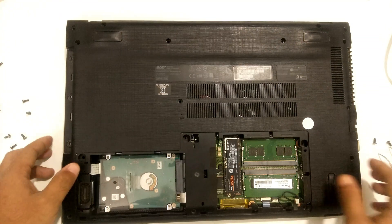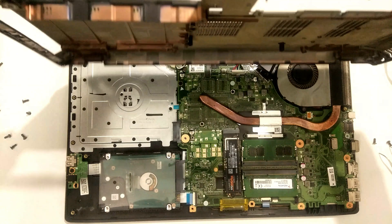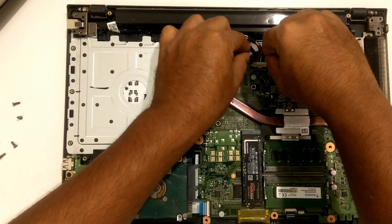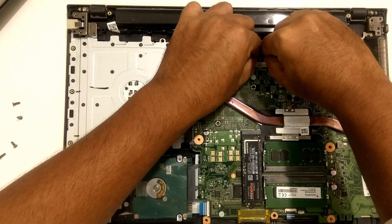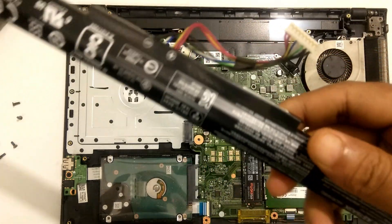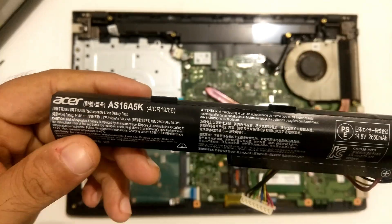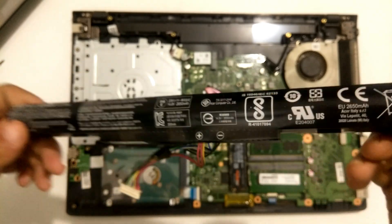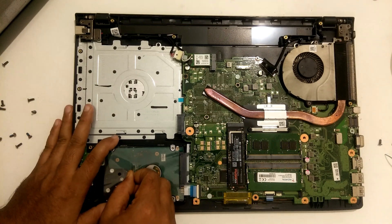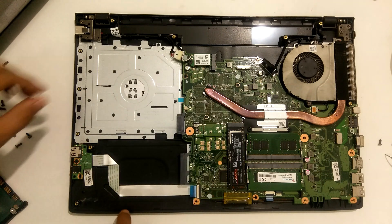Remove the laptop's bottom cover. Now remove the main battery. After that, locate the CMOS coin battery. Generally, the CMOS battery is located on the right side in the center of the motherboard. However, look very carefully on both sides of the motherboard to find the CMOS battery.